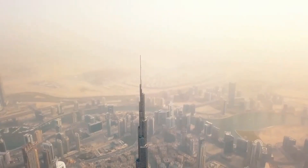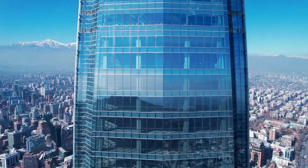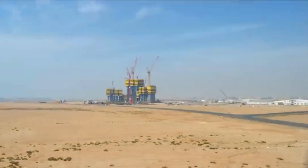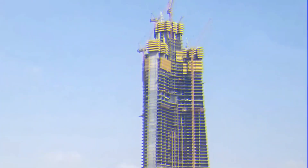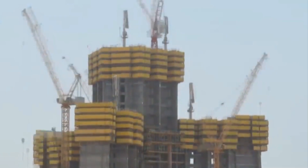In this video, we will delve into the details of the Jeddah Tower and what it means for the future of skyscrapers. The Jeddah Tower, previously known as the Kingdom Tower, is a pioneering structure currently under construction. The tower's design is inspired by the form of a desert plant, with three wings that slope inward as they rise, creating a tapering effect.